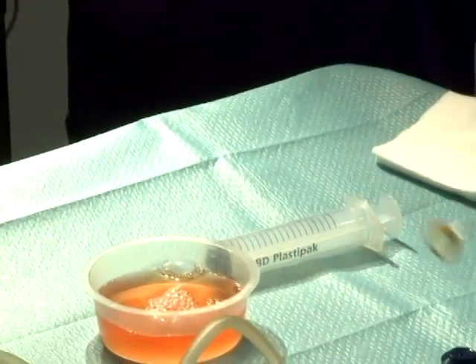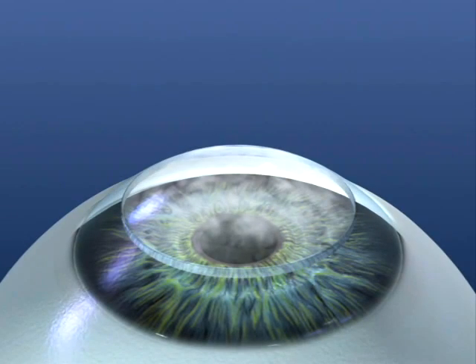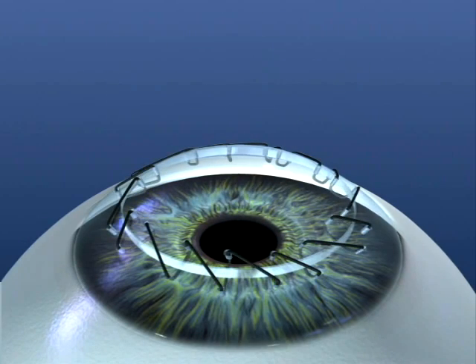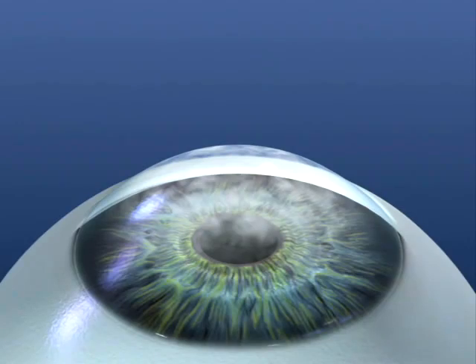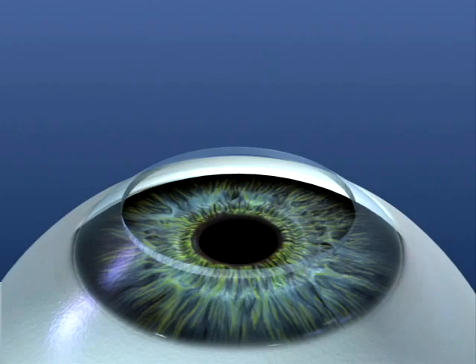Keratoplasty has been performed for over 100 years and is the most common and enjoys the highest success rate of all transplant procedures. It's the oldest transplant ever performed, and the first transplant performed from one human to another — from a cadaver eye to a human being. What's been done conventionally, and probably has not changed for about 100 years, is where the cloudy central area of the cornea is removed, a circular opening is made, and replaced with a similar sized button from a donor cornea that's transparent and clear.